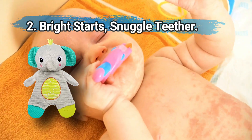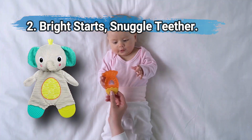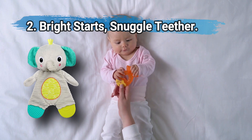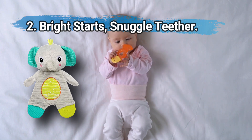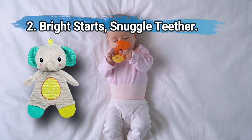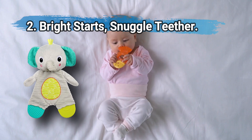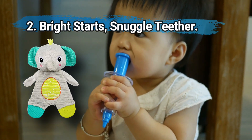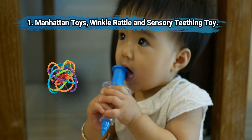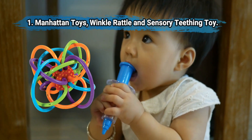At number 2: Bright Starts Snuggle Teether. Soft and huggable with textured rubber teether feet for chewing, it features a crinkle belly that's stimulating and entertaining — quite possibly the cutest teething toy around. Affordable, this adorable teething toy has the ability to comfort while soothing aching gums. The crinkly midsection, however, may not hold up well to machine washing.